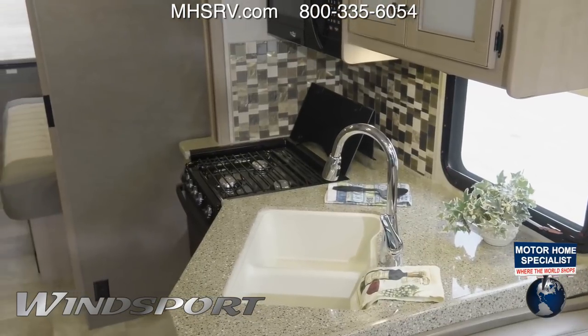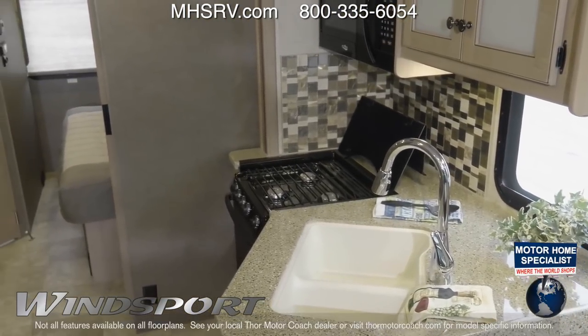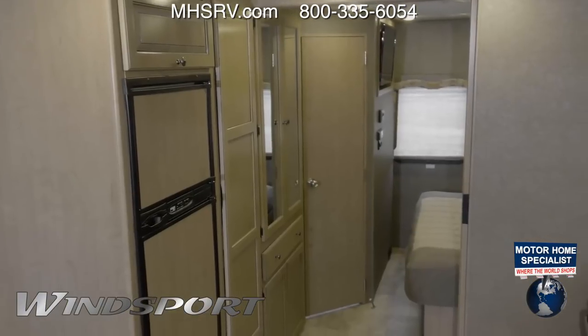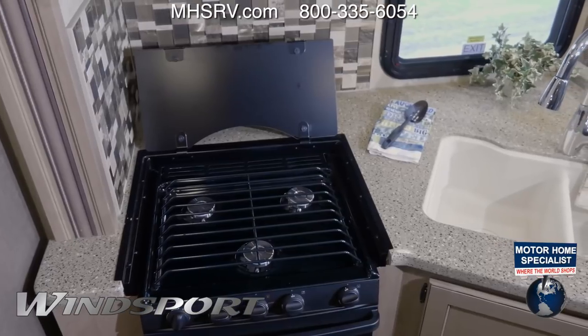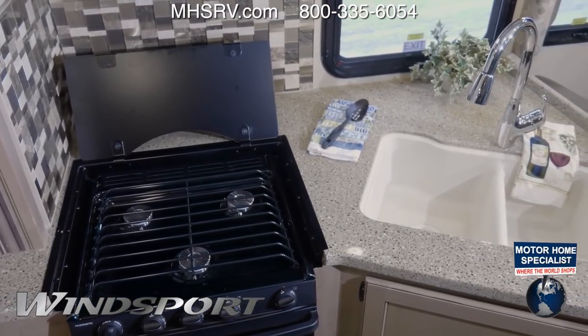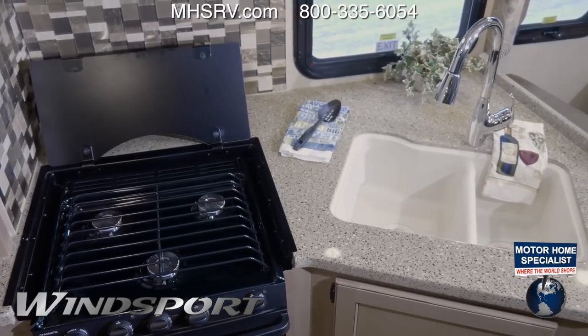Kitchen to table service is just a few steps away with all the conveniences of home. A double door refrigerator right next to a pullout pantry. You have a three burner gas cooktop with glass cover and oven. A large double bowl stainless steel sink is set into solid surface countertops.